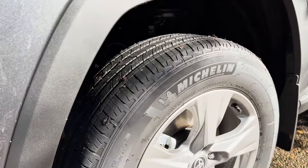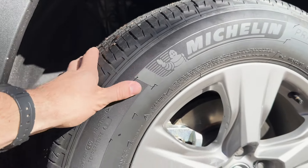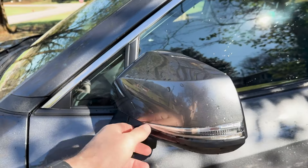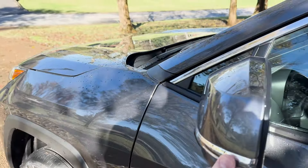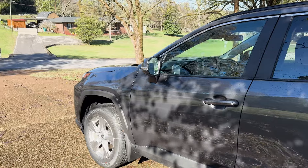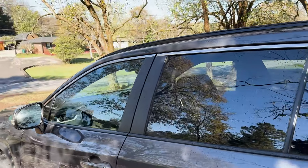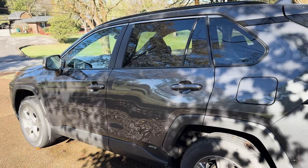Now let's move along to the side of the vehicle. You have four stylish alloy wheels that provide both durability and a little touch of elegance. The side mirrors are equipped with integrated turn signals, a handy feature that enhances visibility and safety while driving. These mirrors also feature blind spot monitoring, which makes it easier to change lanes with more confidence.